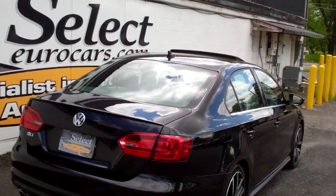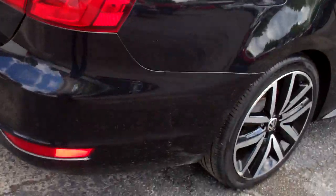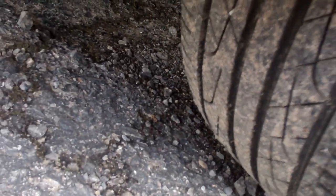Here's a view from the passenger rear — all nice and straight. Showing off the wheels, with nice tread on these Hankook tires.